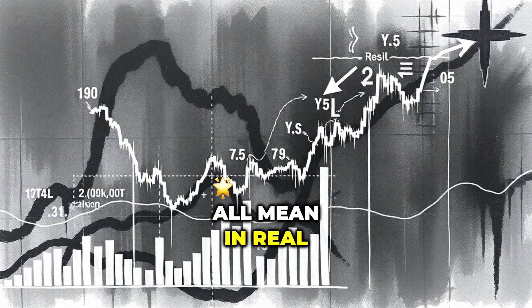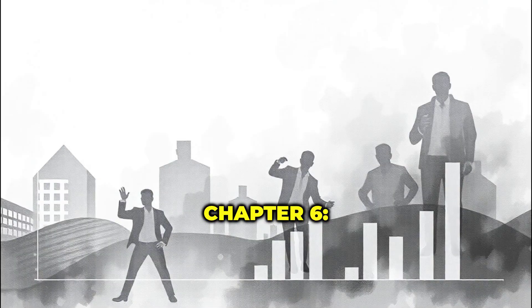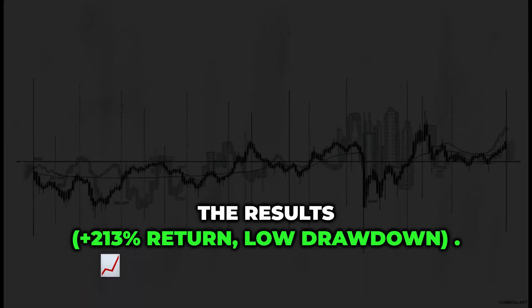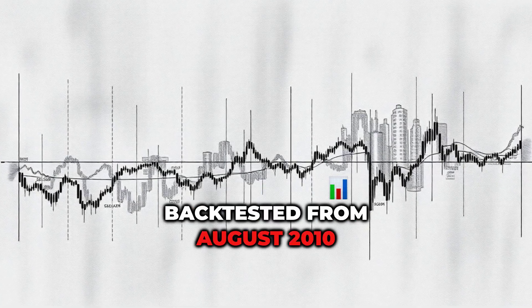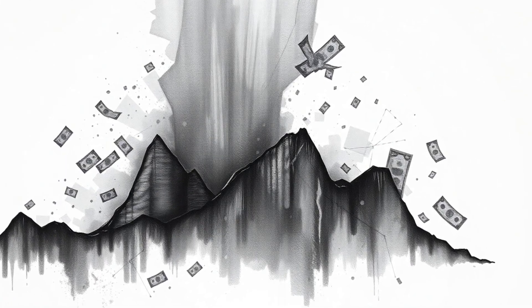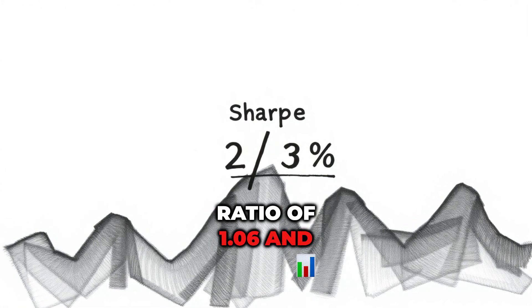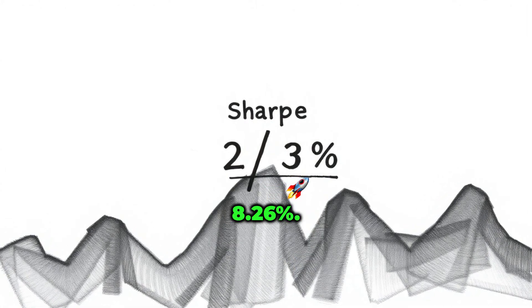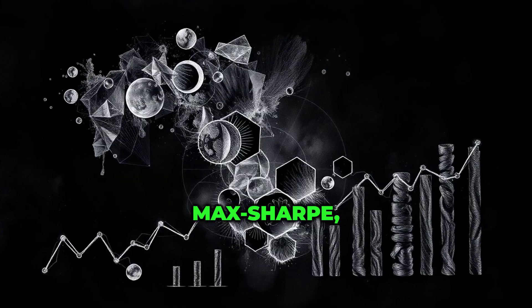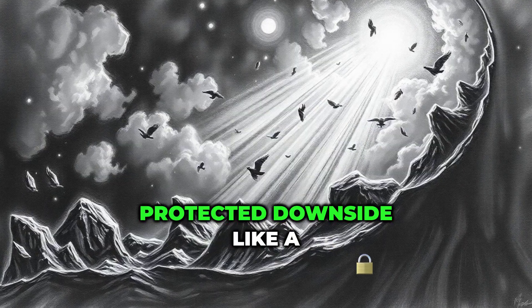But what does this all mean in real market conditions? Let's talk performance. Chapter 6: The Results — +213% Return, Low Drawdown. Backtested from August 2010 to May 2020, this AI-driven strategy delivered an annual return of 22.53%, with a Sharpe ratio of 1.06 and a max drawdown of just 8.26%. That's not a fluke. It outperformed equal-weighted, max-Sharpe, and risk-constrained return models, capturing upside and protecting downside.